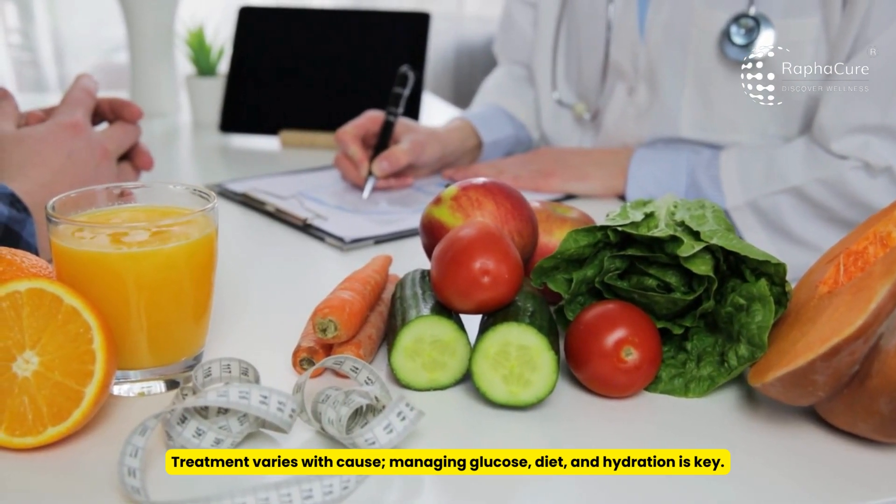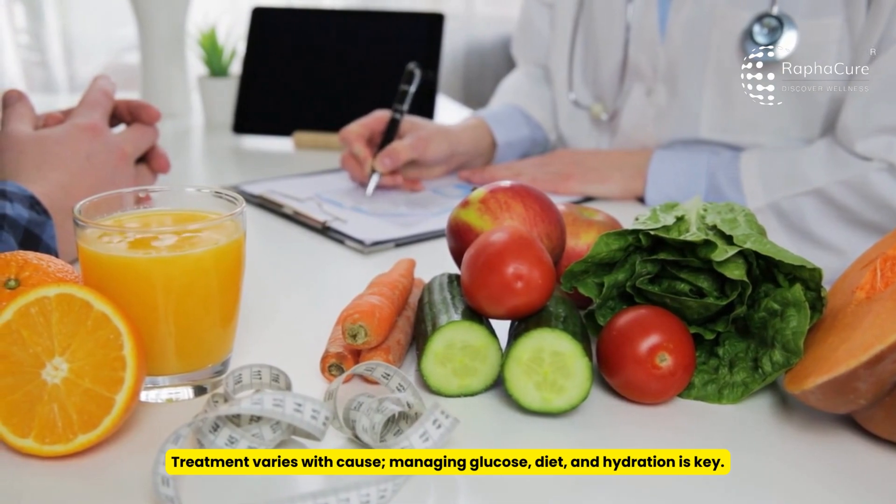Treatment varies with the cause. Managing glucose, diet, and hydration is key.